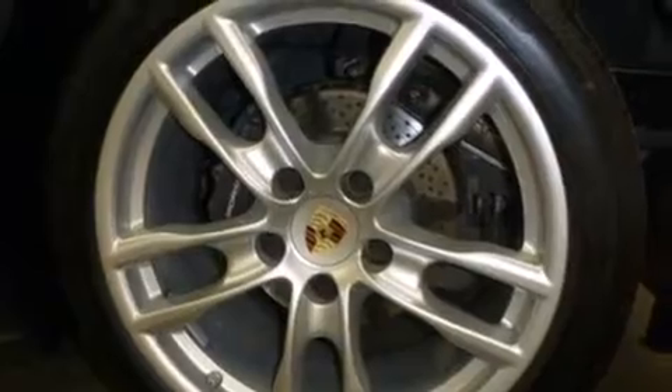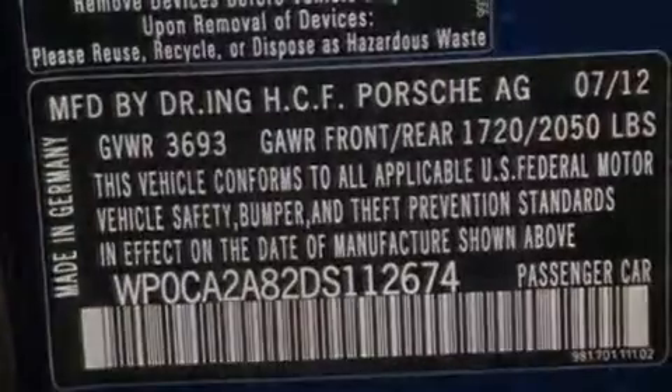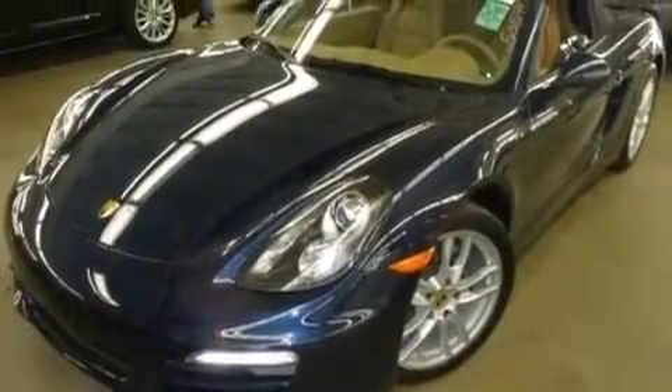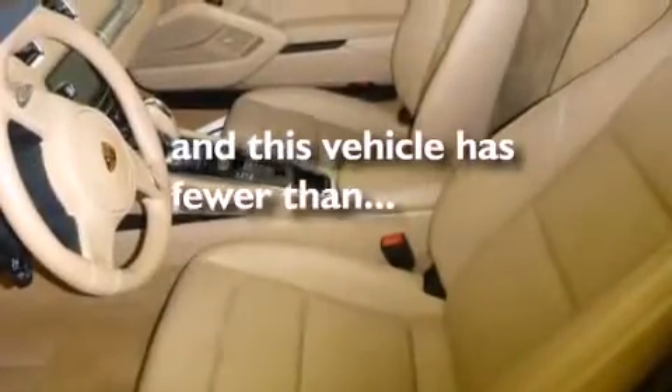The following features are also included: air conditioning, cruise control, an integrated universal transmitter, a leather wrapped shift knob, side impact airbags, ISOFIX child safety seat anchors, a rear spoiler, stability control, heated side view mirrors, and this vehicle has less than 30,000 miles.